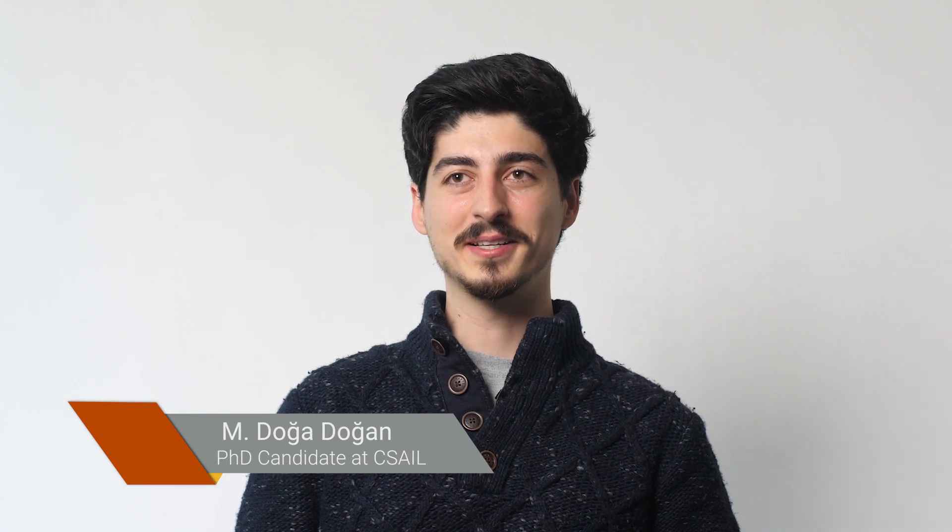I'm Doha. I'm a PhD candidate at the HCI engineering group at MIT. My research is about the future of identification and tagging.